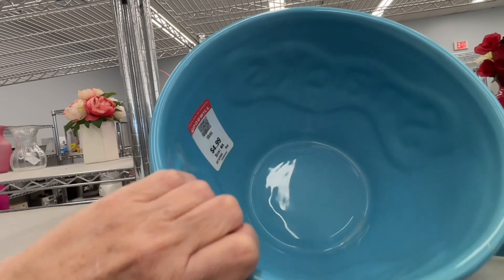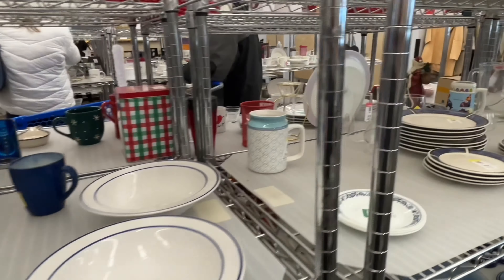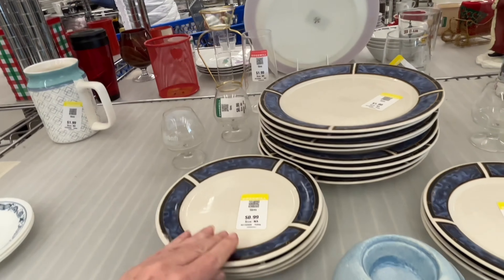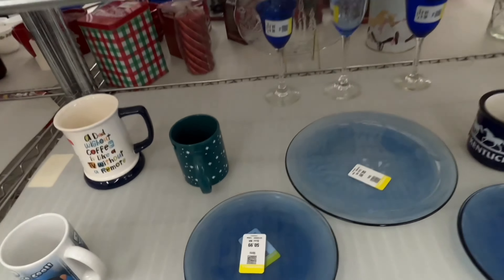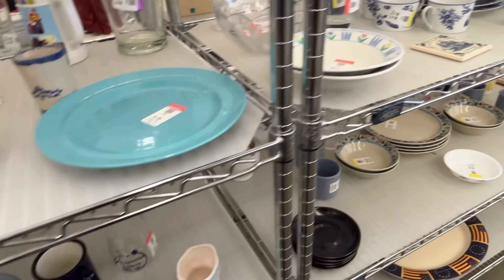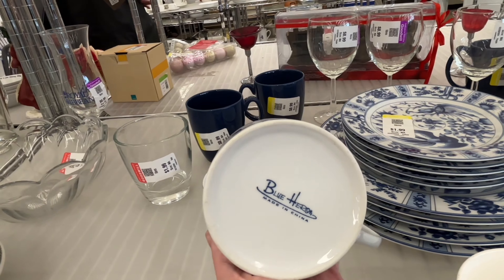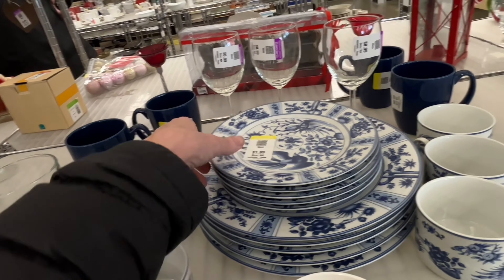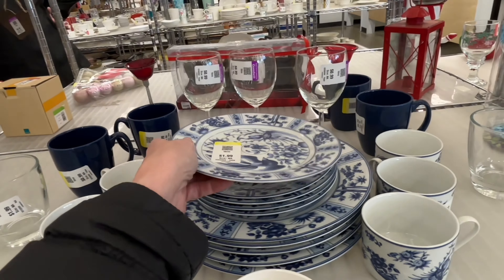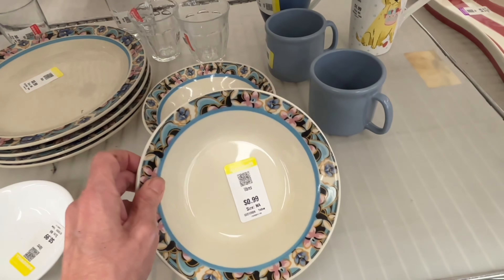I really tried to go slow for you today despite how busy it was, so you could see pricing on everything. The inventory today was really diminished — maybe because there were so many people there. The parking lot was completely full, the store was full, and that was consistently my experience everywhere I stopped today.